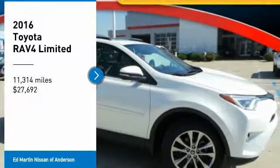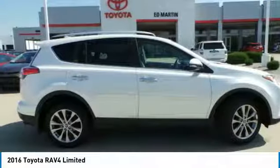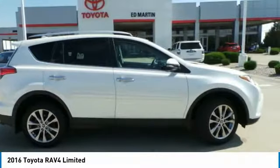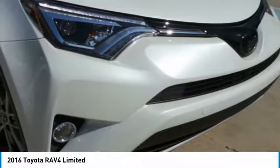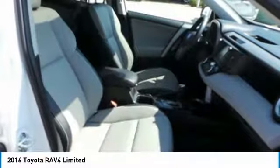Stop by and take a look at the 2016 RAV4. The RAV4 is one of the most fuel efficient SUVs in its class. Versatile and efficient, RAV4 mixes the comfort and drivability of a sedan with the benefits of an SUV.